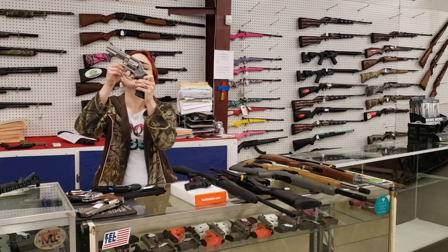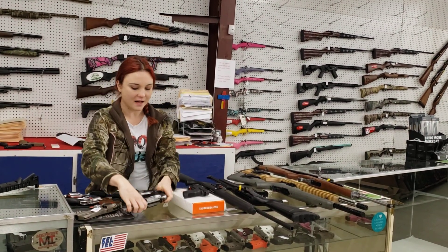Smith & Wesson 686-6, .357, $685 plus tax.